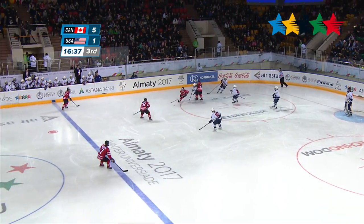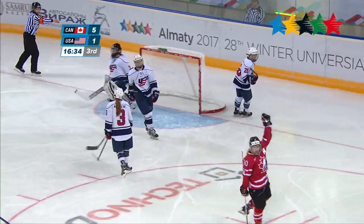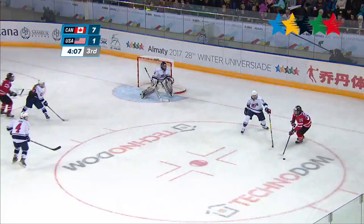Kicking off third period action is Canada's Kaitlyn Willoughby. Watch as she lifts that puck to the top left-hand corner — USA's Allen didn't even see that one coming.